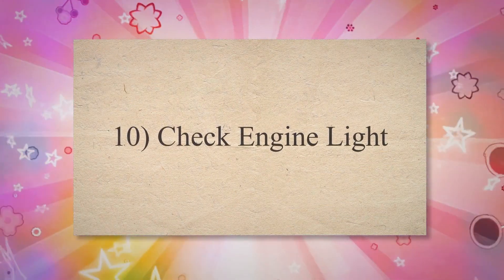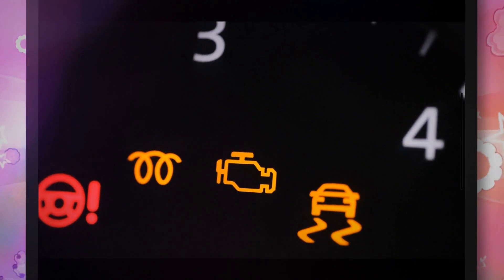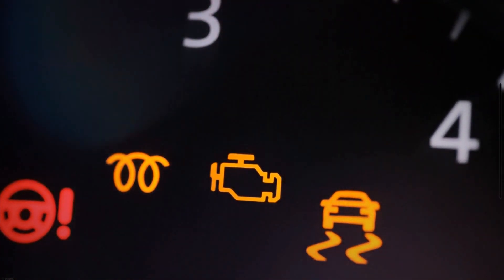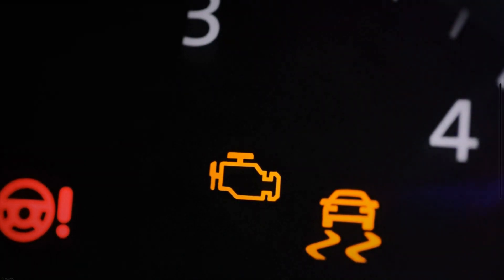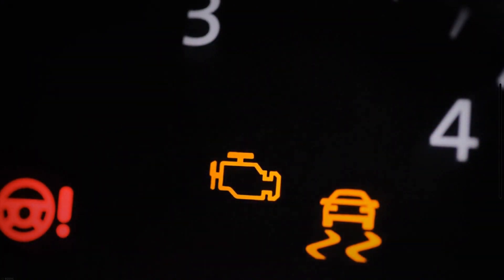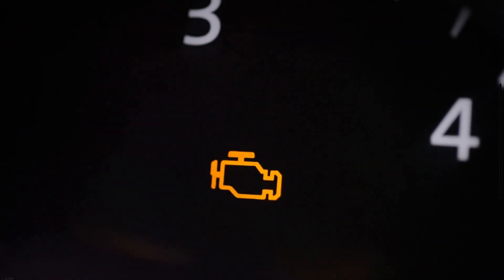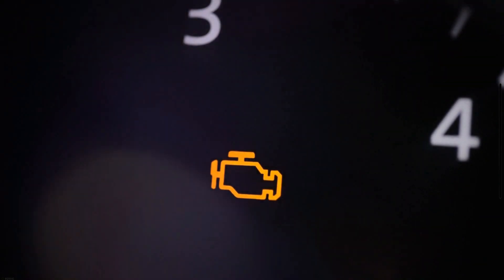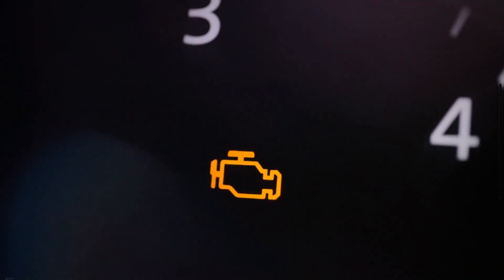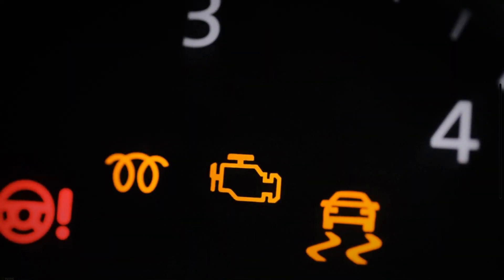The tenth symptom is the Check Engine Light. A bad fuel pump can cause the check engine light to illuminate. The engine control unit monitors various engine and vehicle functions, including the fuel system. If the ECU detects a problem with the fuel pump, such as an inability to maintain proper fuel pressure or flow, it can trigger the check engine light. However, the check engine light can be activated by a wide range of issues, not just a bad fuel pump. These can include problems with the emission system, sensor malfunctions, engine performance issues, and many more.